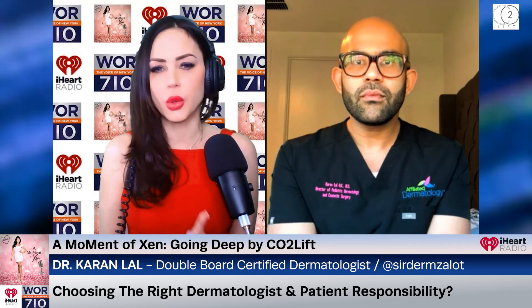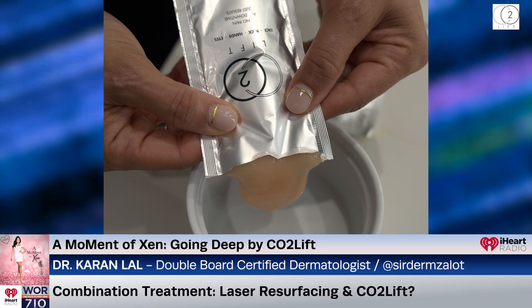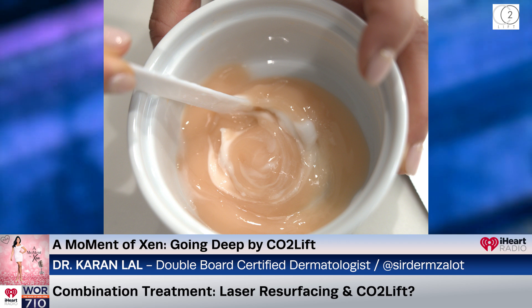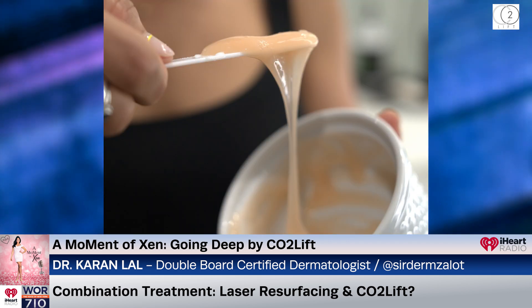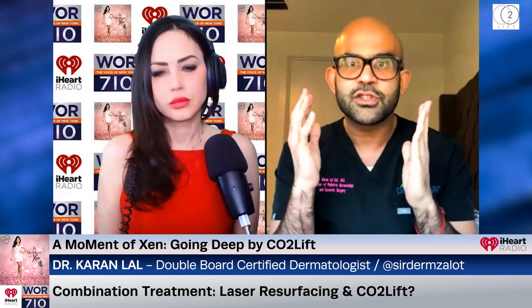In your practice, how do you determine when laser resurfacing is the preferred treatment, and how do you combine it with CO2 Lift? CO2 Lift is great because you can use it with any treatment — BBL (broadband light), Halo (the dual non-ablative/ablative laser), radio frequency microneedling, plain microneedling, chemical peels, and fully ablative resurfacing. It has no limits and it's safe for all skin types. I give people multiple options — fractional ablative resurfacing may take more treatments, radio frequency microneedling builds collagen but won't address the skin surface, or we can do fully ablative resurfacing.